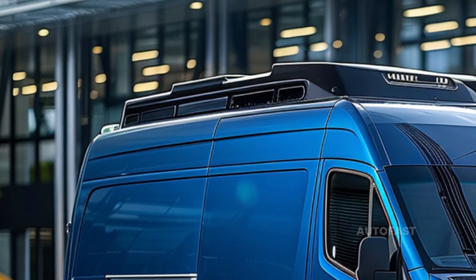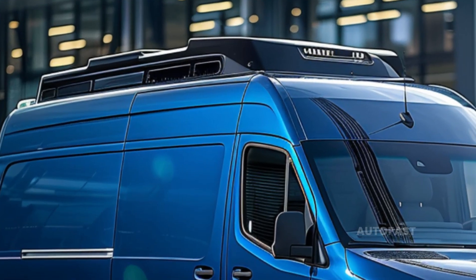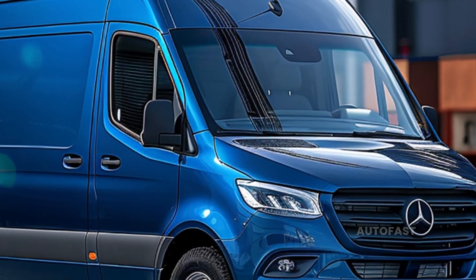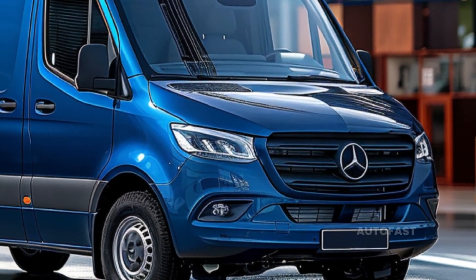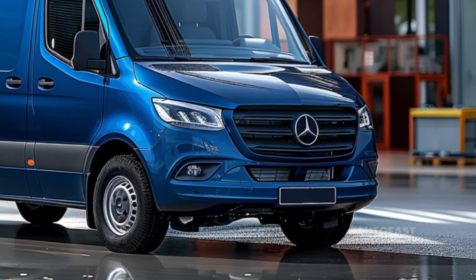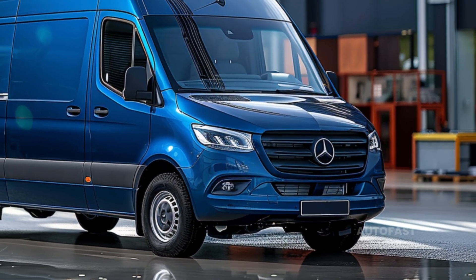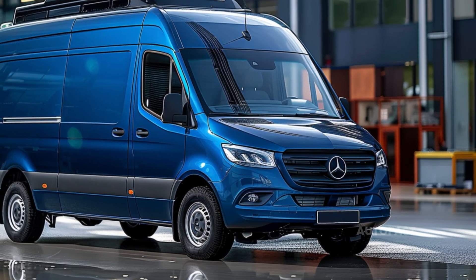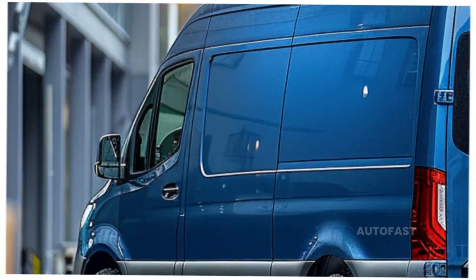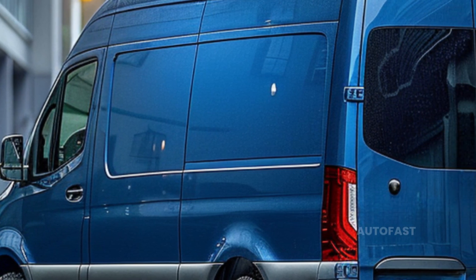There are three basic formats to choose from, including the stripped-down cargo, the crew, and the people-moving passenger. The vehicle is also available with two wheelbases and two roof heights, adding to its versatility. There's also a wide variety of aftermarket providers and upfitters available to tailor your Sprinter to your specific requirements.